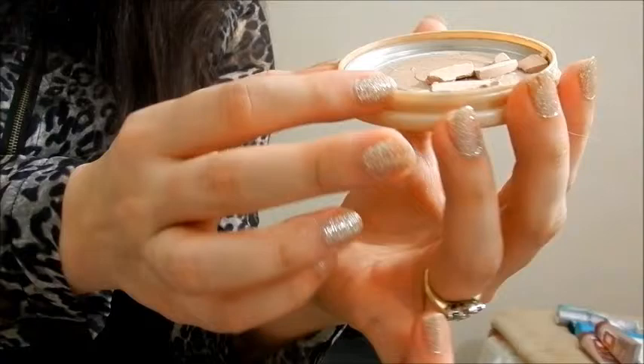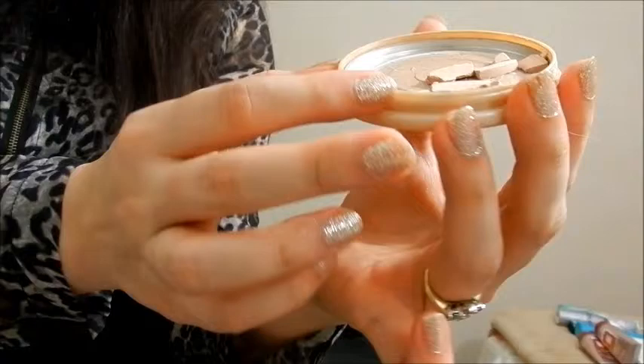Next — I just dropped it, it's in an awful mess — it is the Rimmel Stay Matte powder. I used it to set my foundation and it kind of broke, but even if it didn't break I was still using it. I got the Maybelline Dream Matte powder so I did not repurchase this. I loved it though — it is absolutely amazing. If you have oily skin, this is really the way to go.